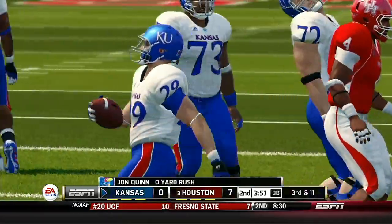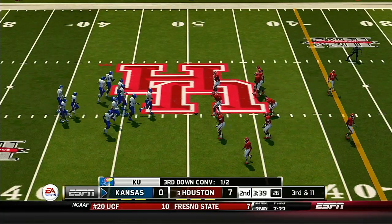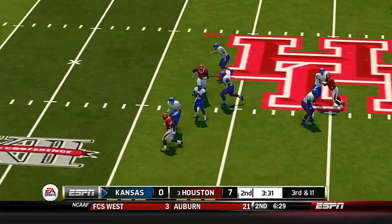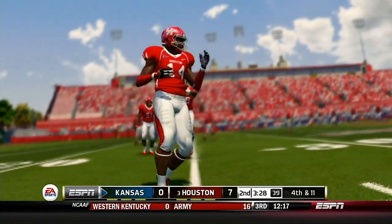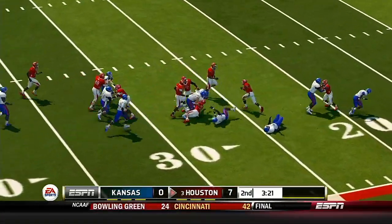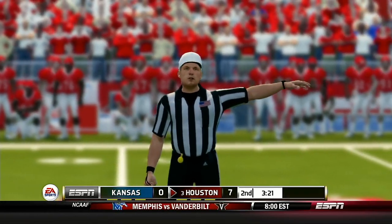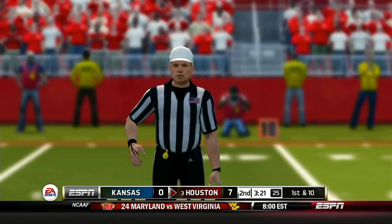He fights forward to about the 49. He lets it fly. This punt, if he gets it where he wants, can really change the field position in this football game. Gets to about the 27-yard line — flag down. Clipping is the call, and now they'll have to find a way to make up those yards. First down, 10 yards to go, ball on the 12-yard line. Houston is up 7.